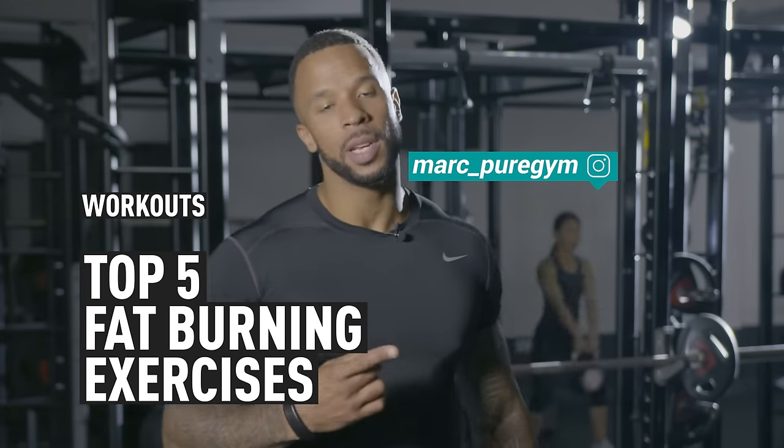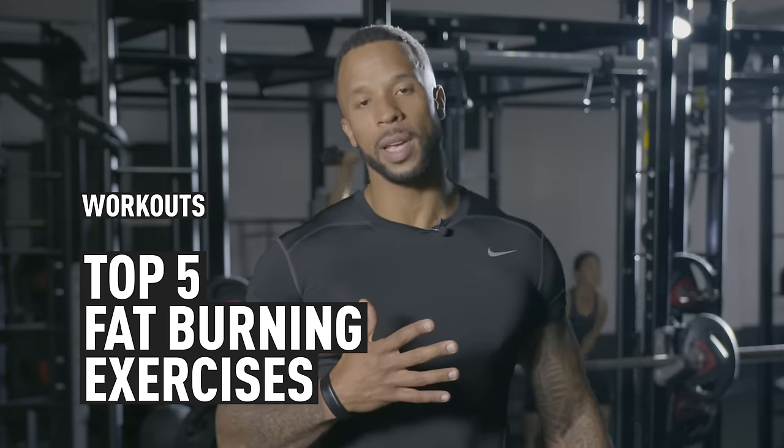Hi, I'm Mark. The number one reason people come to the gym is to burn fat and lose weight. I'm going to give you my top five fat burning exercises.